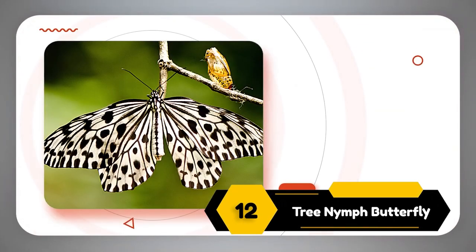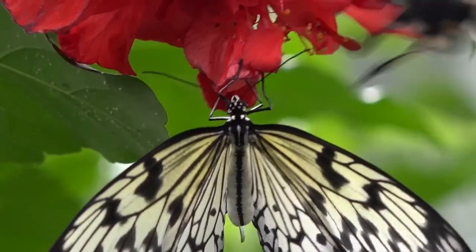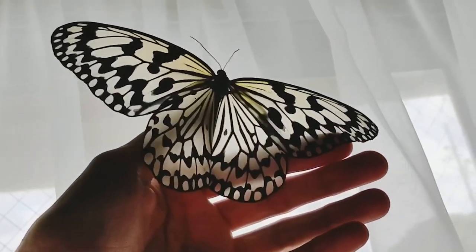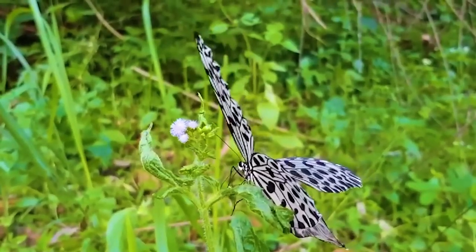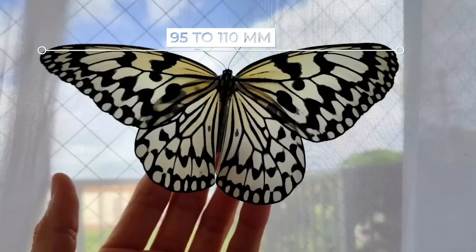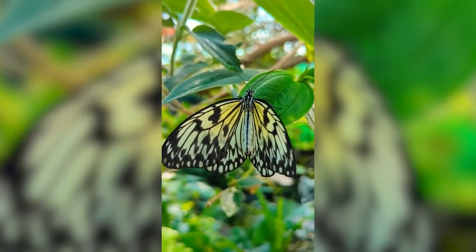Number 12: The Tree Nymph Butterfly. The Tree Nymph belongs to the family of brush-footed butterflies and is also known for its strange nature — it often gets attracted to red color and will likely land on red shirts or hats if nearby. They have an extremely delicate appearance: their wings are all white in color with beautiful black markings on them. This pattern sometimes also includes heart-shaped figures, making it even more charming. It is a giant insect — the largest butterfly in Japan, with a wingspan of 95 to 110 millimeters. It is also known as the Paper Kite Butterfly because of its unique style.